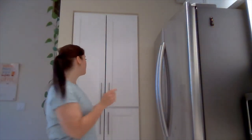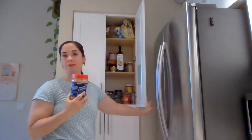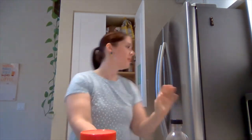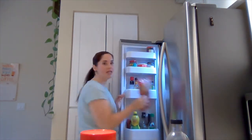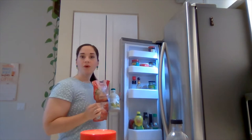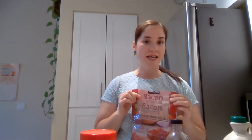Have you ever wondered why we can store opened peanut butter in our cupboards, as well as something like vanilla extract? Yet once they open products such as bacon bits or maple syrup, they need to be stored in the fridge. Food scientists know the answer to this: bacon bits and maple syrup are both thermally processed to kill all microorganisms of concern, and then they're sealed so that no additional microorganisms can enter. However, once we break those seals, there's enough nutrients and water in these products for microorganisms to grow, and that's why we need to store them in the fridge.